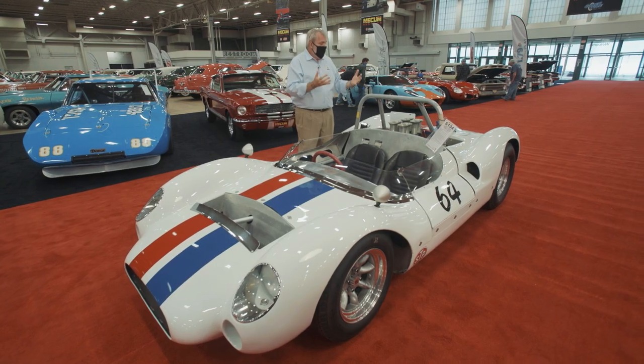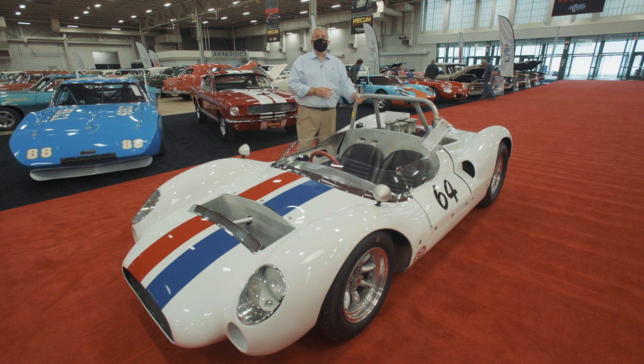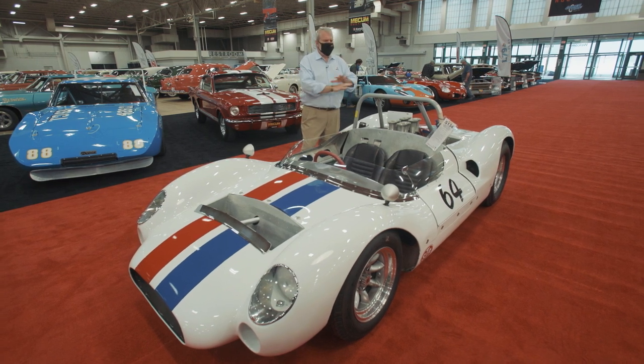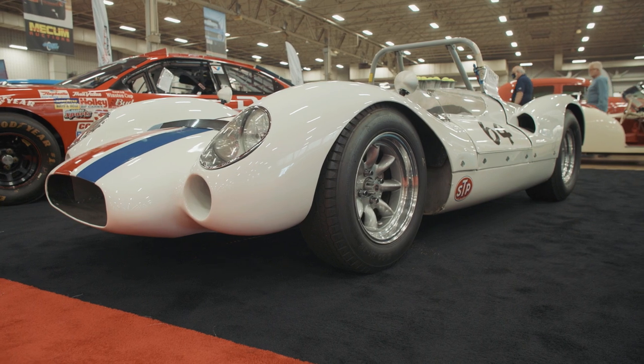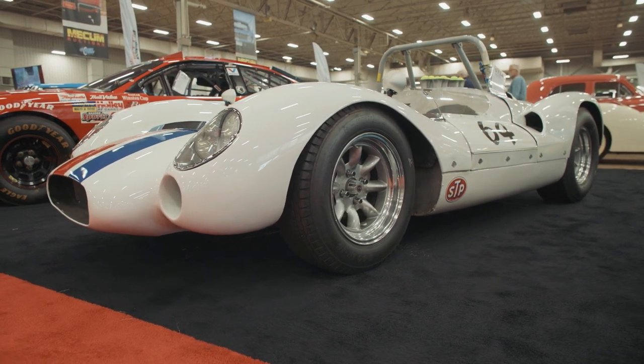When Coupa introduced their mid-mounted engine race car into Formula One in the late 1950s, it revolutionised the way all Grand Prix cars would be built — and that influenced F1 and also Indy cars, built exactly the same way. A fabulous piece of history going to a new owner here at Mecham.